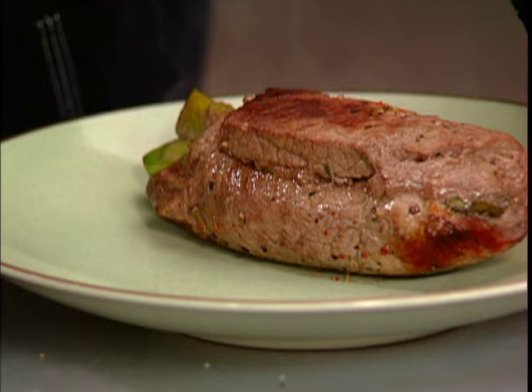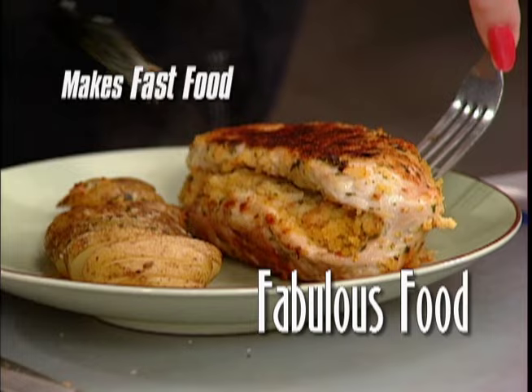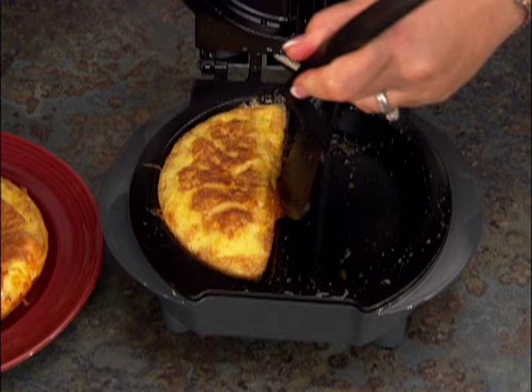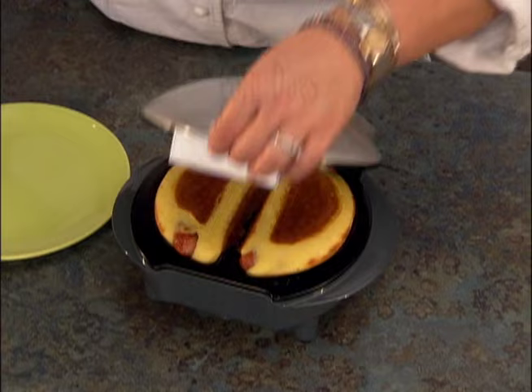There's now an ingenious new appliance that makes fast food fabulous food. Presenting the Express 101 — when someone wants a pizza burger, when it's time to impress unexpected company with quick quiches, and when you want a fast, simple, tasty meal, they can all now be made simply and easily in minutes.